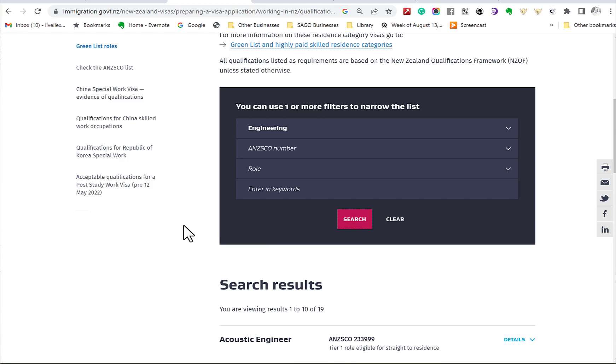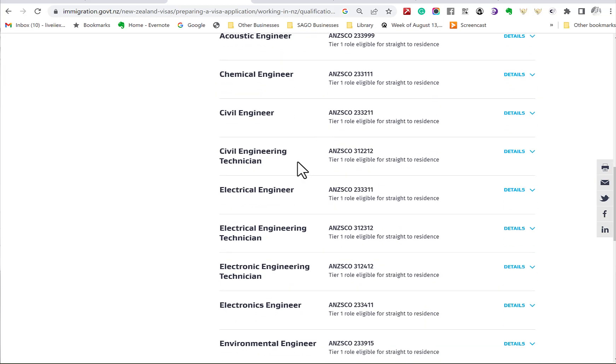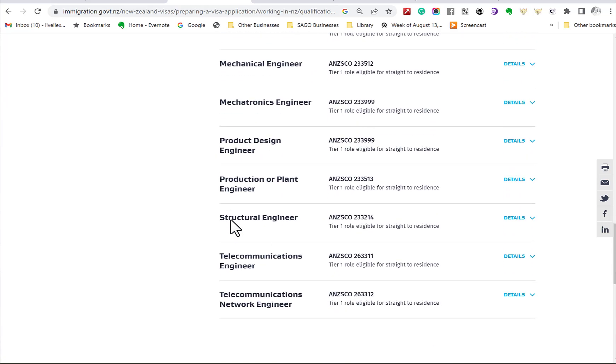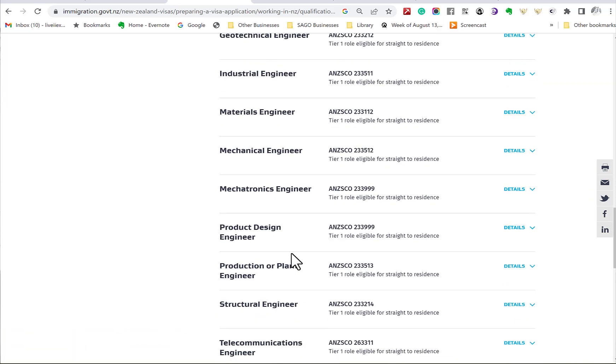In the engineering group, the green list includes acoustic engineers, chemical engineers, civil engineers, electronics engineers, geotechnical engineers, mechanical engineers, mechatronics engineers, structural engineers, telecommunications engineers, and more. These roles have been put on the green list because the government identified skill shortages — they want people urgently for these roles, and the employer does not have to advertise and prove they couldn't find locals.